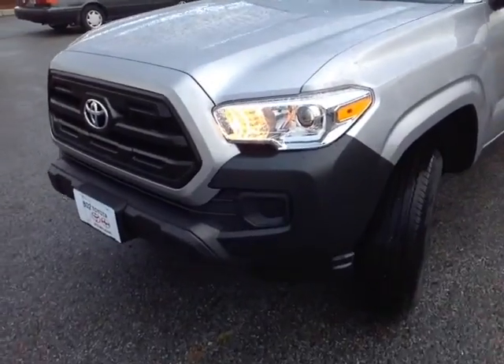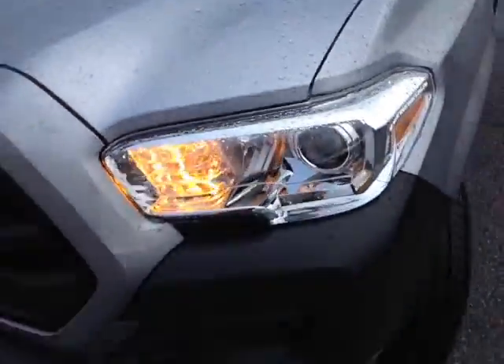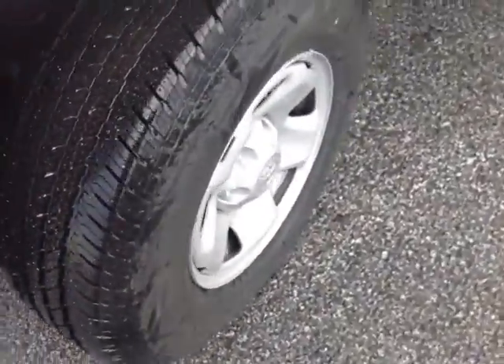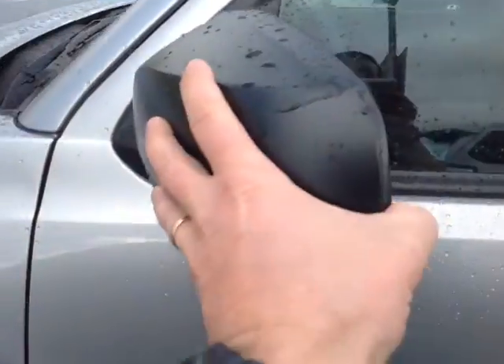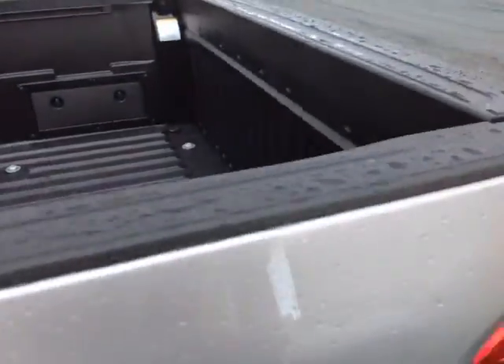Here it is Victor, the 2017 Toyota Tacoma SR Access Cab in Silver Sky Metallic color, with the halogen headlights — those are projector beams — 16 inch steel wheels, and heated fold-away side view mirrors. And there's that rugged material on the truck bed and bed rails.